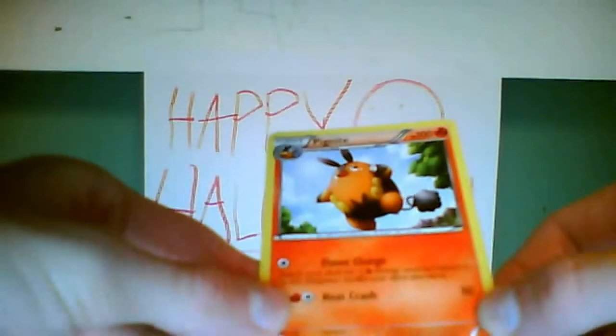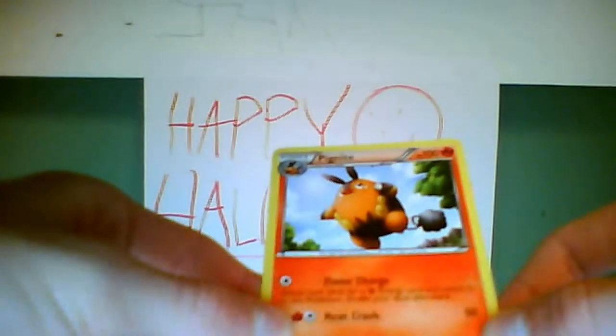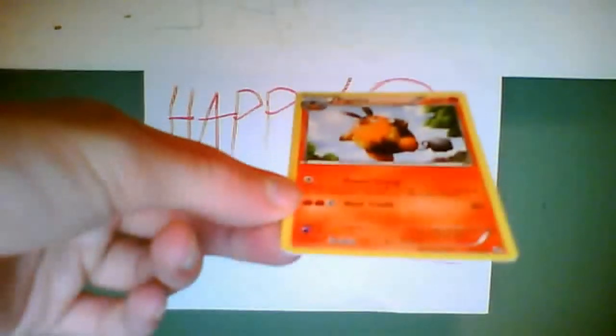Its weakness is Water times two, it has no resistance, and its Pokédex entry says: when its internal fire flares up, its movements grow sharper and faster; when in trouble, it emits smoke. It has a straight three colorless energy retreat cost, which is pretty bad. It's an uncommon card, number 17 of 114.